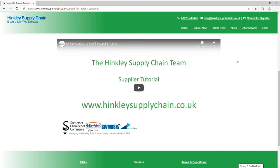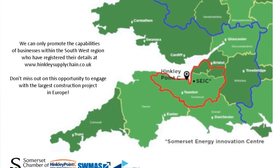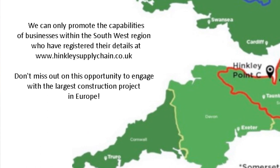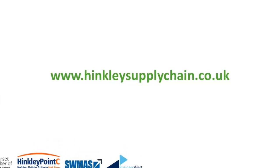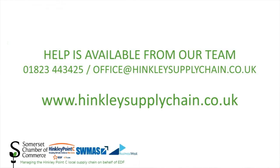Once again, we can only supply your details to the contractors engaged with the project if you are registered with us through the Hinkley Supply Chain website. So please don't miss out on this fantastic opportunity to become involved in the largest construction project in Europe. Those all-important website details: www.hinkleysupplychain.co.uk and we look forward to reviewing your registration in the very near future.